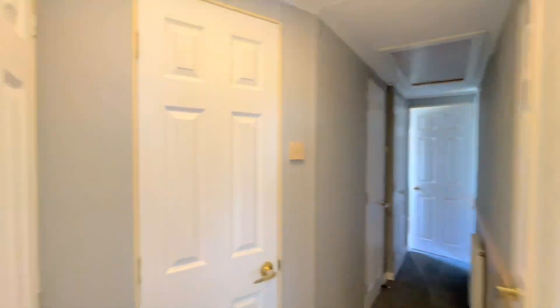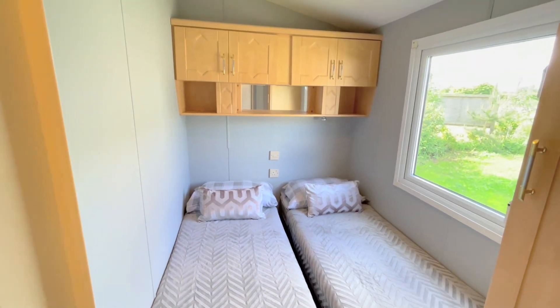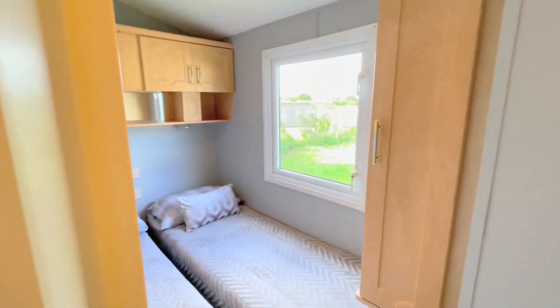As we come out of here, the next room has two single beds, overhead storage, and that mirror again just behind, allowing the light to flow, and we've got a wardrobe here as well.